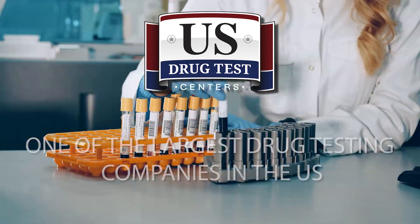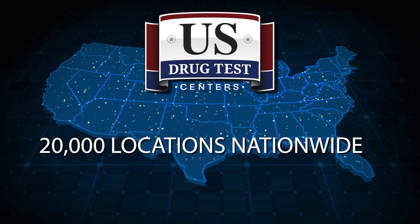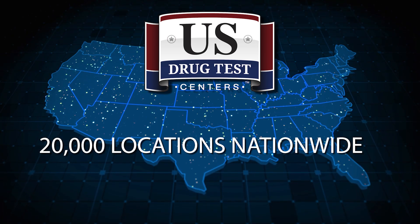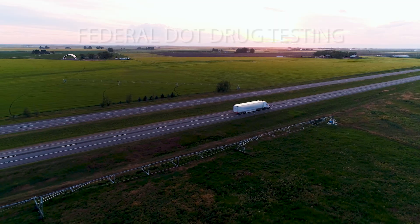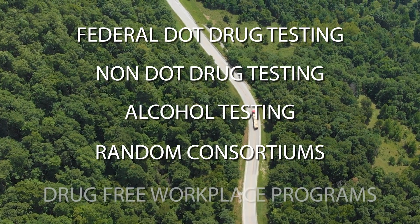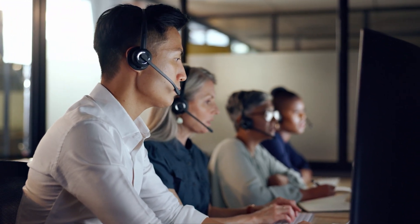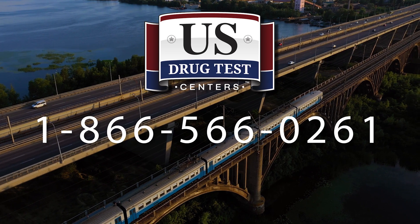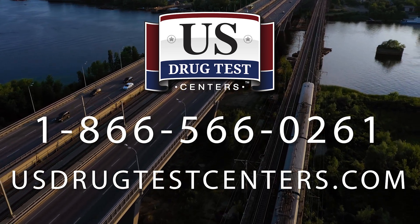Be sure that any and all testing you conduct aligns with your drug-free workplace policy. US Drug Test Centers is one of the largest drug testing companies in the United States, with over 20,000 collection sites and drug testing facilities nationwide. US Drug Test Centers specializes in federal DOT drug testing, non-DOT drug testing, alcohol testing, random consortiums, drug-free workplace programs, and more. You can schedule a drug test anywhere in the US by calling 866-566-0261 or order a drug test online 24/7.